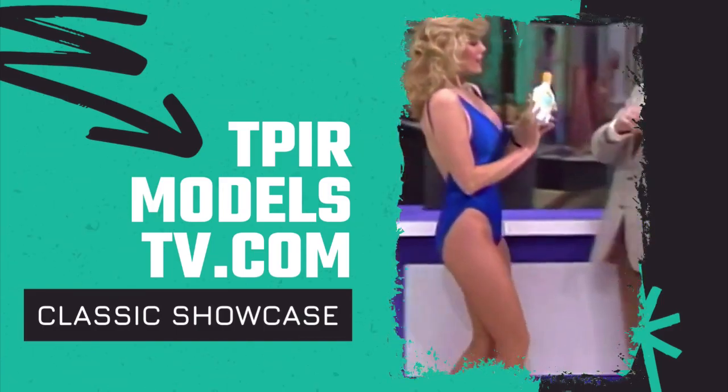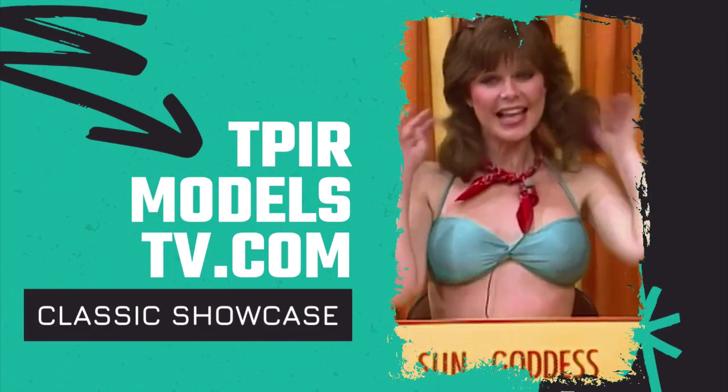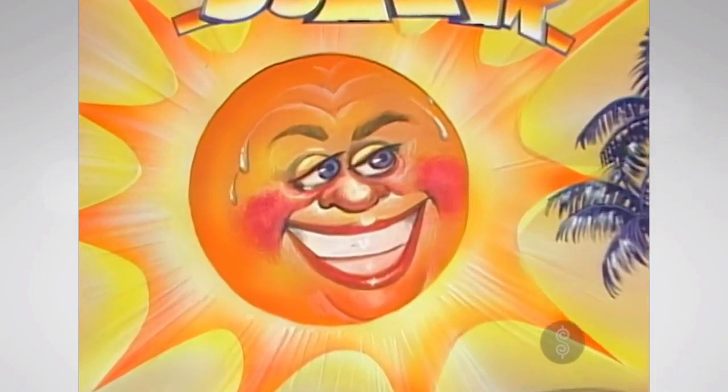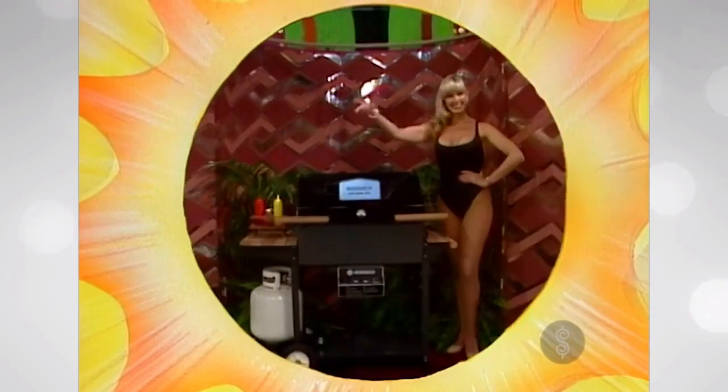Your showcase is filled with great prizes that you can use this summer. And summertime means party time, so this summer invite the gang over and cook outdoors on a new barbecue.